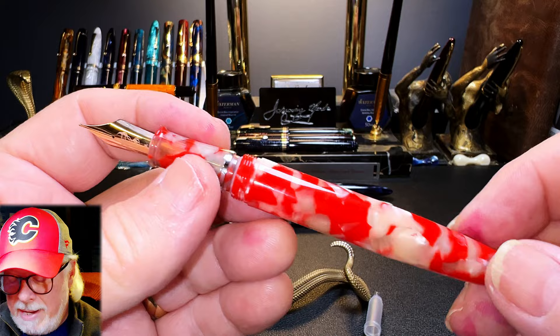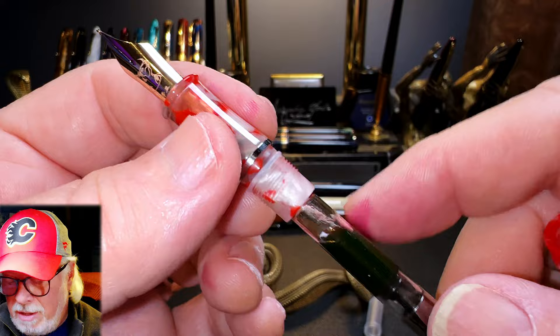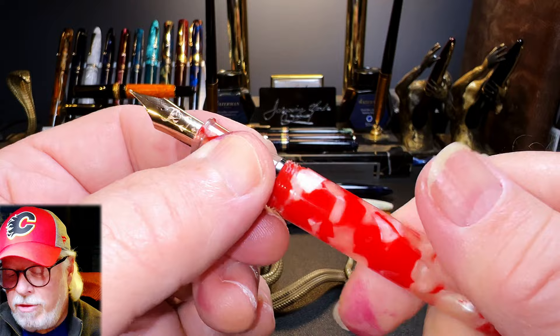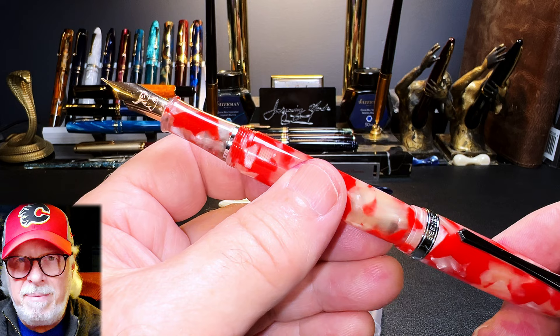I mentioned in the intro that this can be eyedroppered. This 480 comes out of the box with an O-ring already installed, ready to eyedropper. Just remove the converter, fill up the barrel of the pen to the threads, close it down, and you've got roughly 3.7 milliliters of ink. I think that's a lovely combination — it looks marvelous and it writes really nicely. I like it better than the medium nib and it writes roughly the same size line.